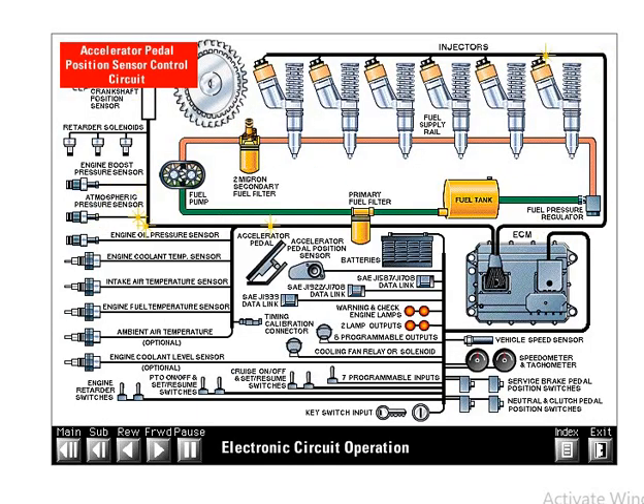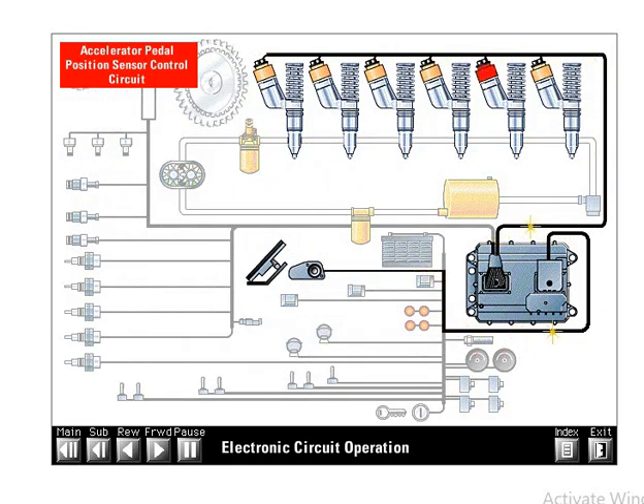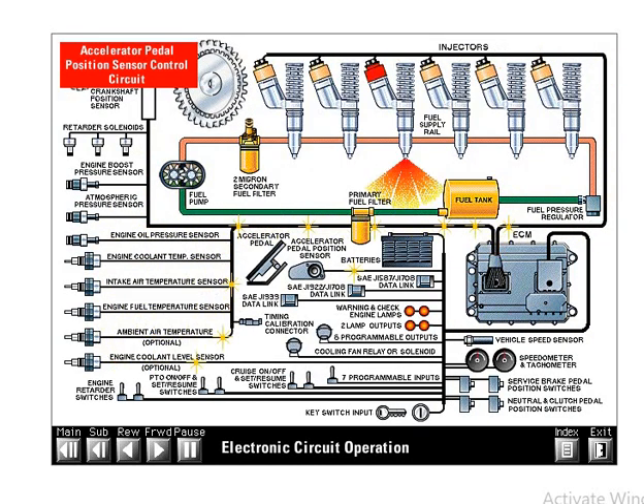The accelerator pedal position sensor circuit determines desired engine speed by sensing the position of the accelerator pedal and sends a pulse width modulated signal back to the ECM. The ECM then compares desired engine speed to actual engine speed, determining how to fire the injectors.